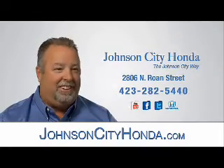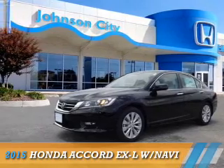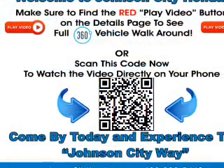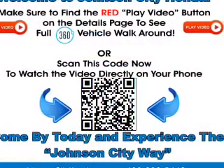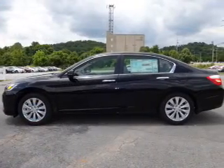Johnson City Honda, Johnson City. Presenting the 2015 Honda Accord. It's powered by front-wheel drive, a 2.4-liter, four-cylinder engine, and a continuously variable transmission.